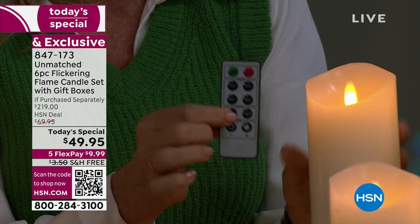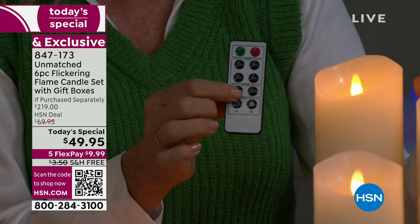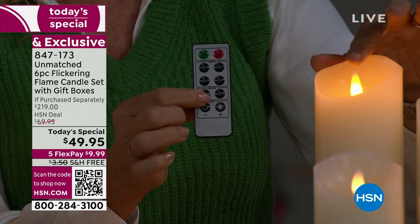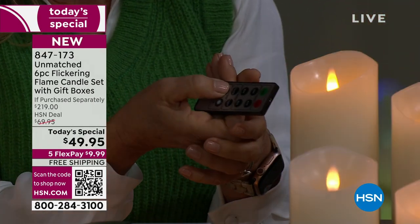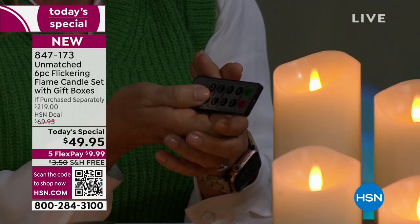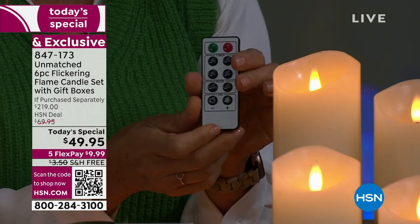There is a candle and a light mode on this. If you want it to move, you put it on candle mode. If you want it to be light, when it's on light it will be stationary — so you can change the wick movement. You can also change the brightness. You can dim it or you can brighten it depending on your setting, depending on your mood.